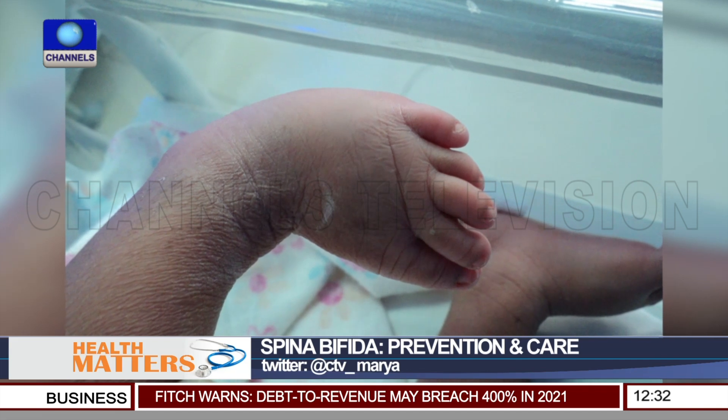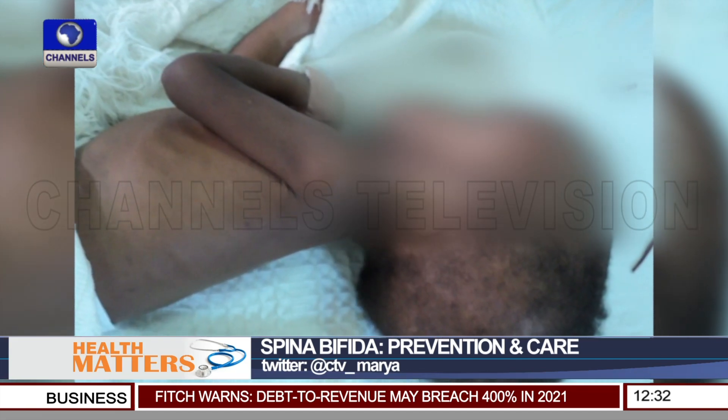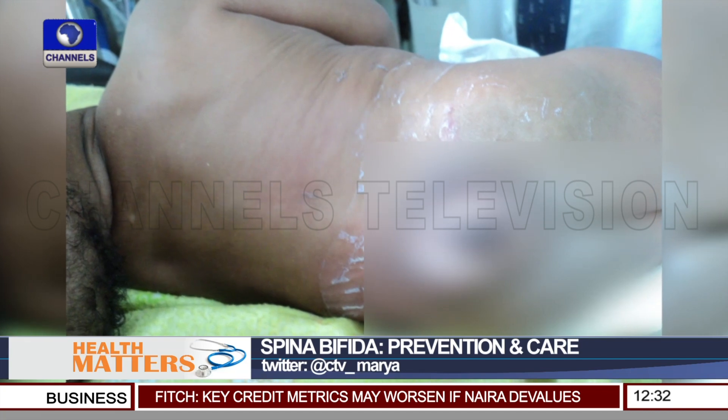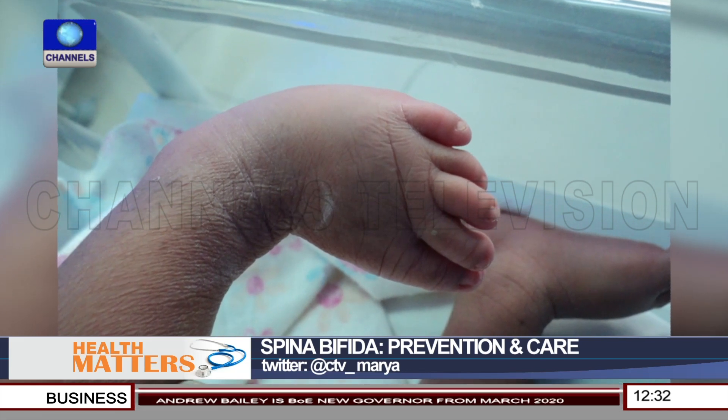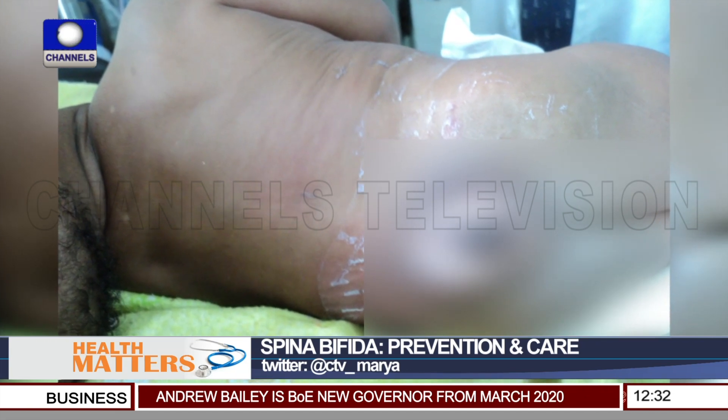So, the closure of this neural tube being incomplete allows the spinal cord and the contents of the spinal canal to have a chance to protrude. When this happens, the spinal cord is then exposed to an environment which it is unfamiliar with, like the amniotic fluid in utero. It happens within the womb. With that, there is involvement of the spinal cord such that it creates a dysfunction of the spinal cord itself.